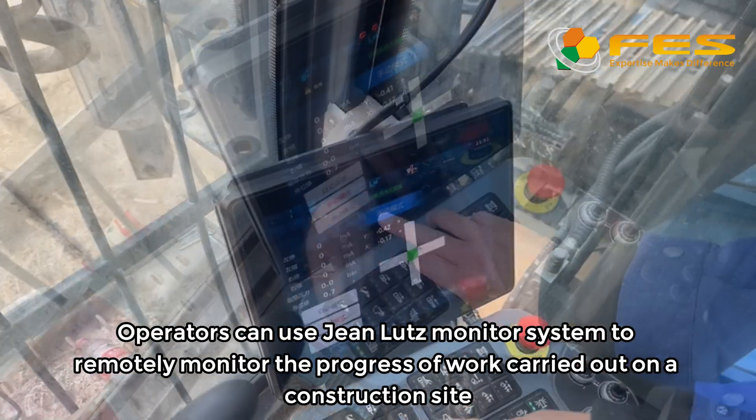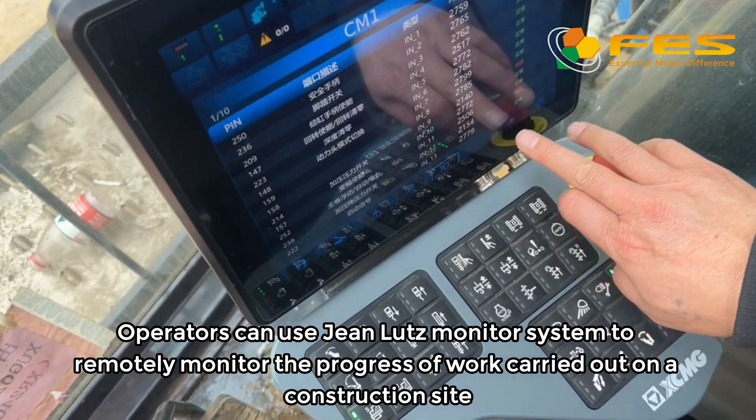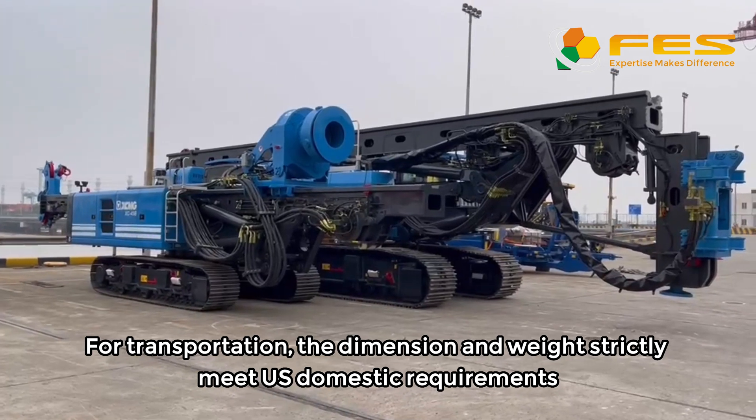Operators can use GINLA's monitor system to remotely monitor the progress of work carried out on the construction site. For transportation, the dimension and weight strictly meet US domestic requirements.